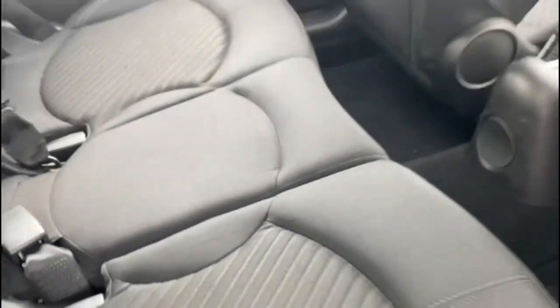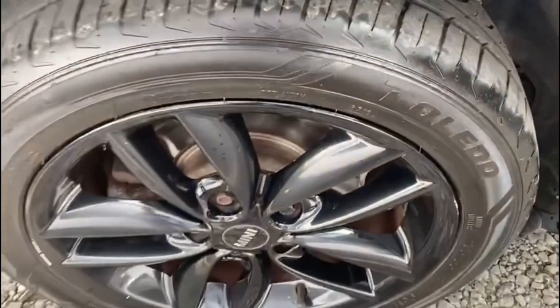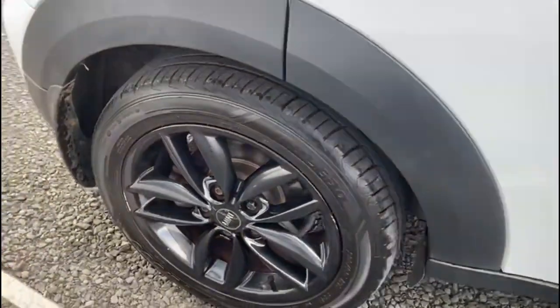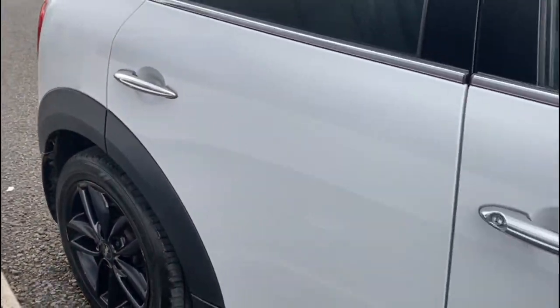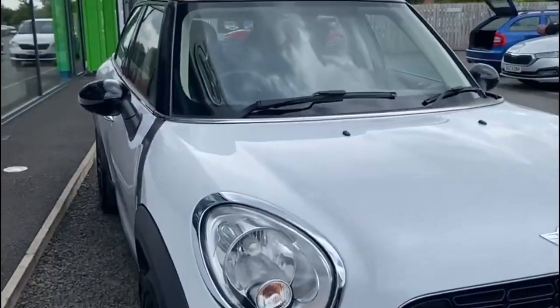The car has just over 70,000 miles on the clock and is available at Mervyn Stewart Skoda North Down, located between the Bangor and Newtownards Carriageway at Conn Lake. You can also check it out on our website at mervynstewart.com.